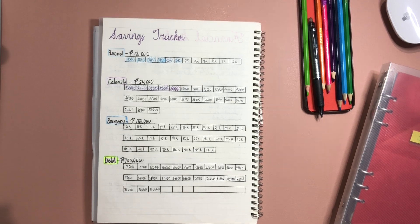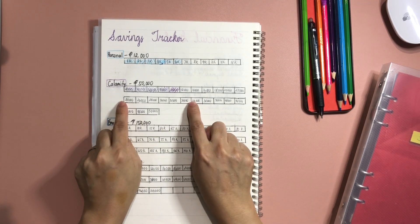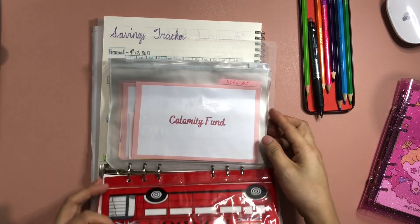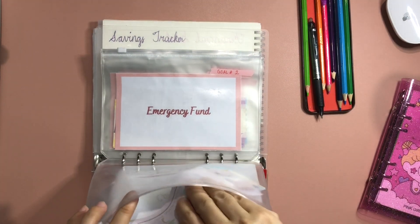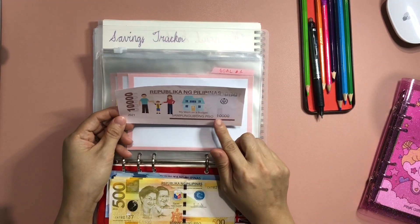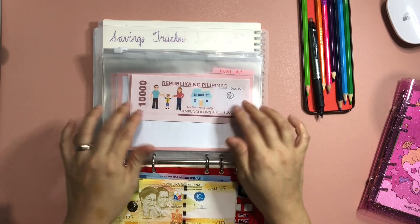Next is calamity fund. This is my short-term goal for this year — I want to save 50,000 pesos within the year. I have a 10,000 pesos placeholder representing the amount I have already deposited in the bank. Counting everything in the calamity fund envelope, we have a total of 16,500 pesos. Let me write that down — 16,500.